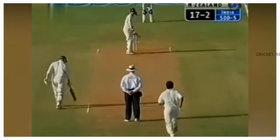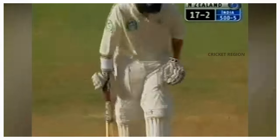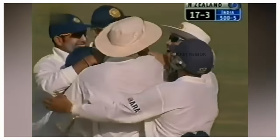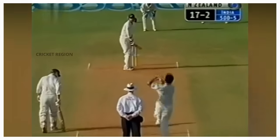Number 1. During the New Zealand tour of India in 2003, Zaheer Khan delivered a remarkable in-swinging delivery to New Zealand captain Stephen Fleming. As the ball left Zaheer's hand, it swung in sharply towards the left-handed Fleming. However, Fleming misjudged the movement and decided to leave the ball, thinking it would pass outside the off stump. To his surprise, the ball swung late and crashed into the off stump with significant pace and force. The impact was such that the off stump was uprooted from the ground and went flying.